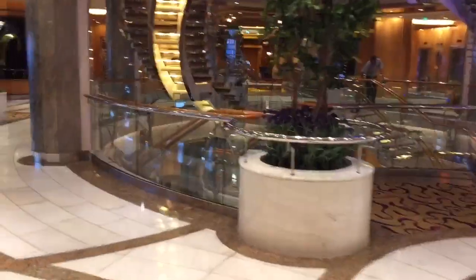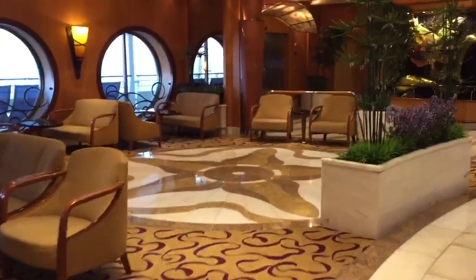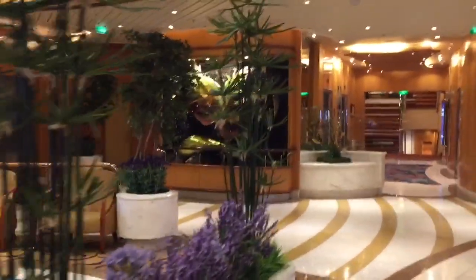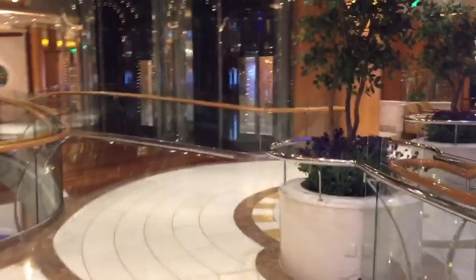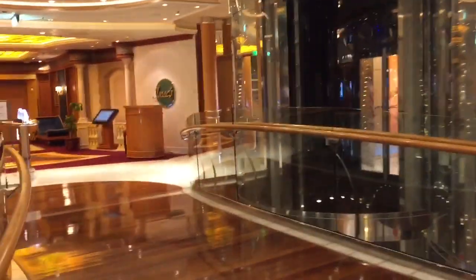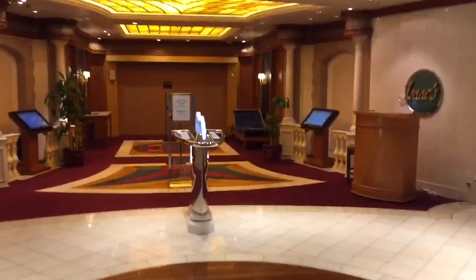This is another bar area — it's actually really pretty down here. There are plants and trees. We are back to the aft of the ship now, and this is Isaac's, another one of the main dining rooms that you can be assigned to.